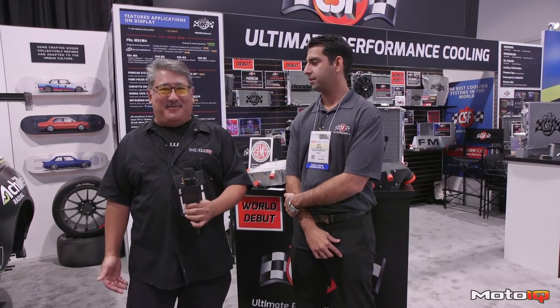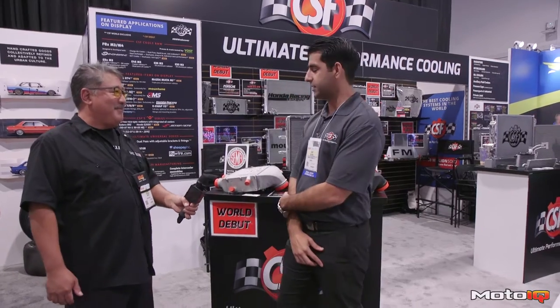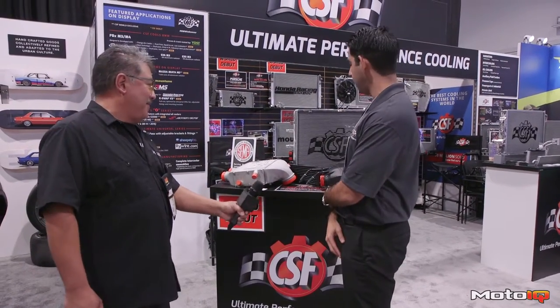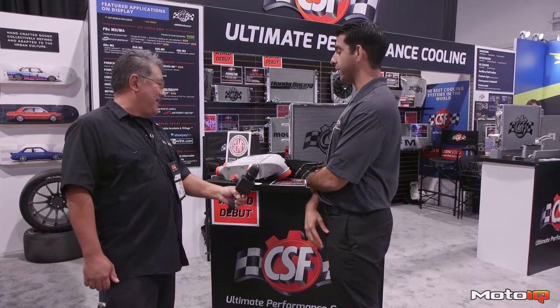Here we are at CSF with Ravi. Ravi, what do you got new for this year? We've got a lot of new products here at SEMA 2016. The flagship series of products that we're showcasing are our new M3 and M4 series for the F80 platform.